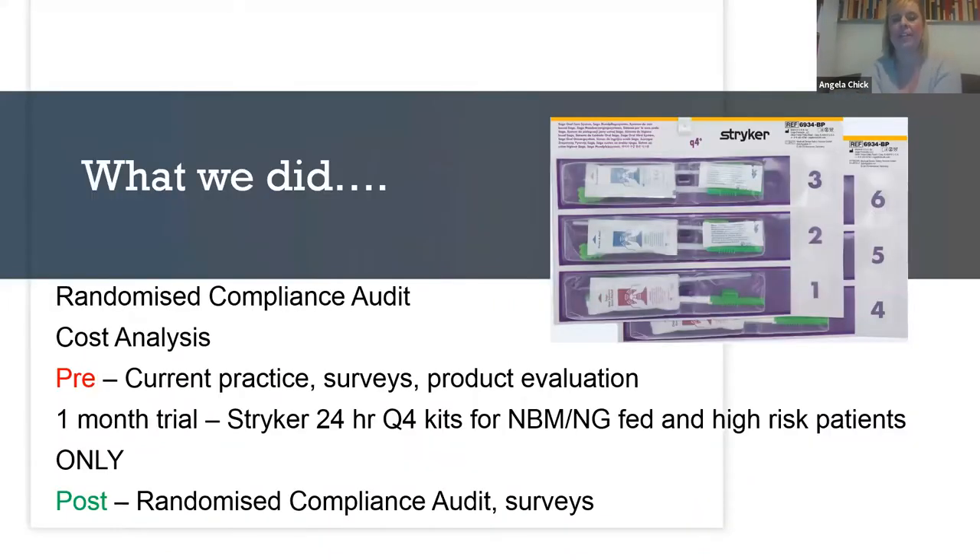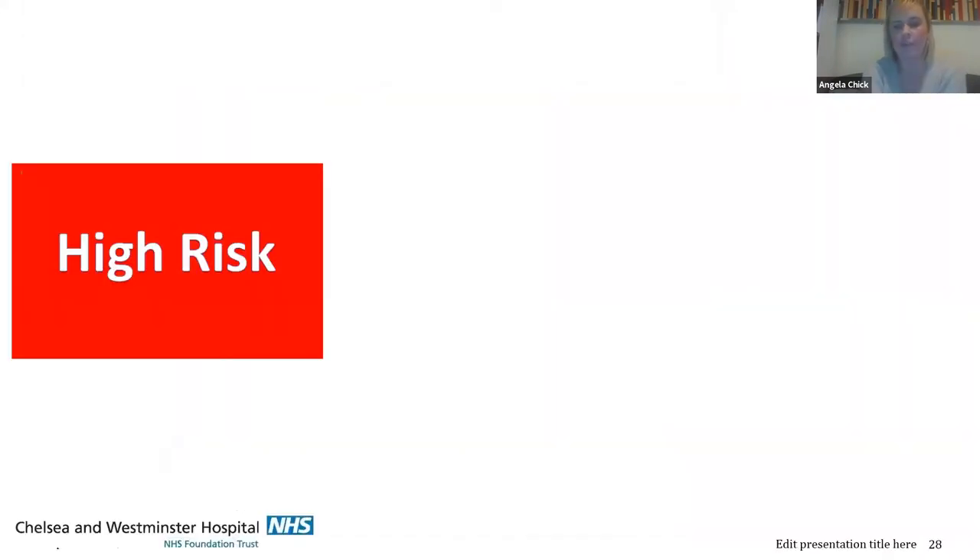With the help of Stryker and their reps, we looked at doing a compliance audit. We looked at a cost analysis of our current products compared to the new products. We did intervention questionnaires pre and post intervention. We carried out a one-month trial using the Q4 kits. We focused on our nil-by-mouth high-risk patients who had swallowing problems as our priority, but felt it wasn't right to only include these patients — we wanted all our patients to have good mouth care. So we developed a traffic light system.